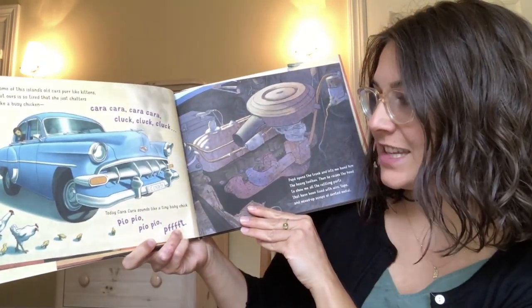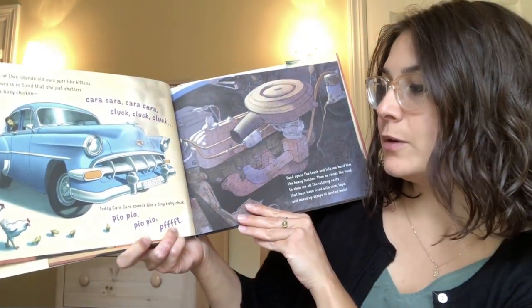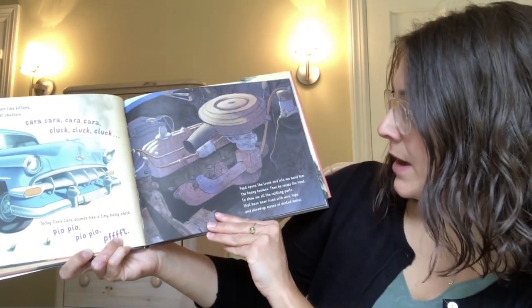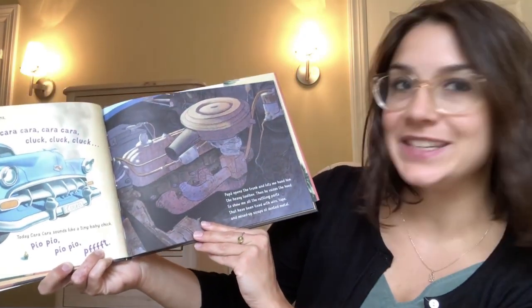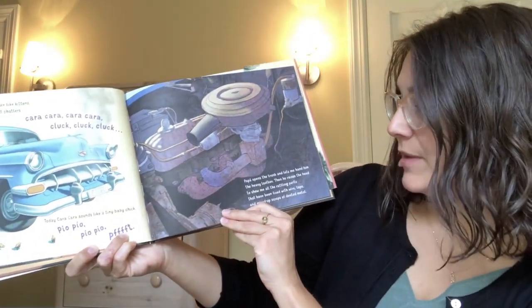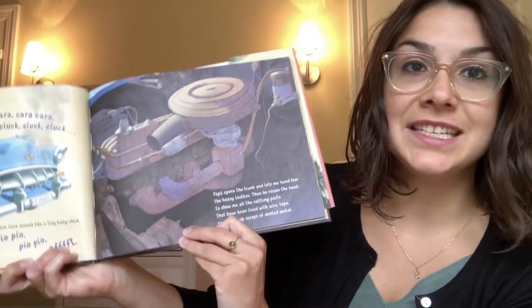Today, cara cara sounds like a tiny baby chick. Uh oh, what does that mean? Papa opens the trunk and lets me hand him the heavy toolbox. Then he raises the hood to show me all the rattling parts that have been fixed with wire, tape, and mixed-up scraps of dented metal.